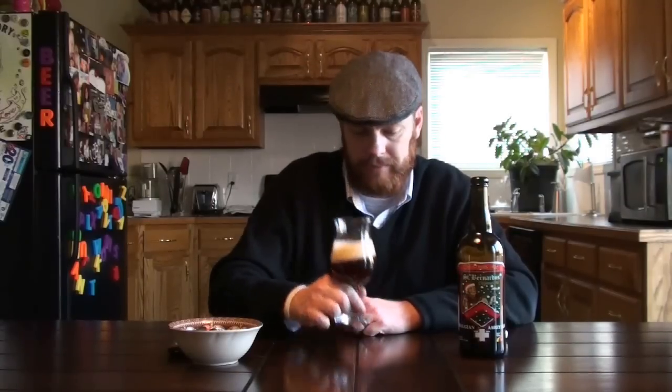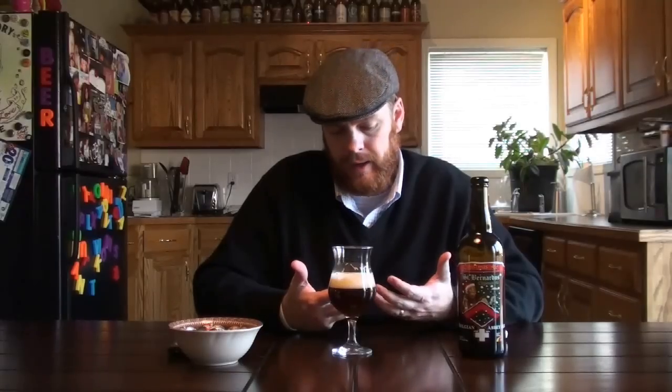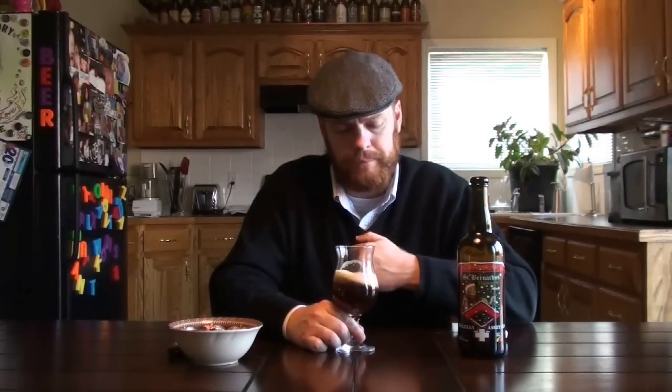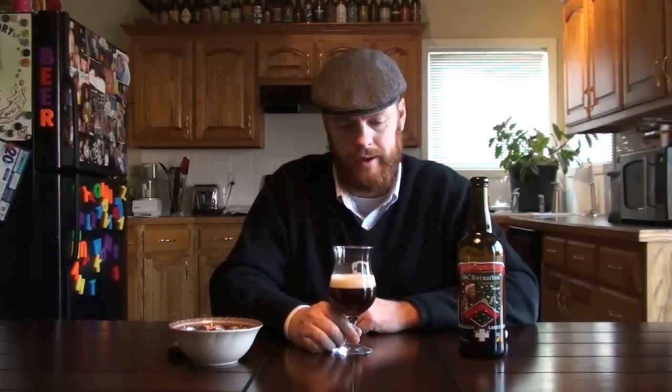Let's go ahead and take a smell. It definitely smells like their Abbott 12. I'm not getting as much of that great bubble gum character that I normally get out of that beer. I do get the yeasty component, and I get some of those dark fruits — the raisins, the plums, the dates, the figs — all of those that we talk about in a lot of the beers that we review. Aside from that, I'm not pulling a whole lot from the nose. I would say it's fairly one-dimensional — it smells pretty much like you would expect.